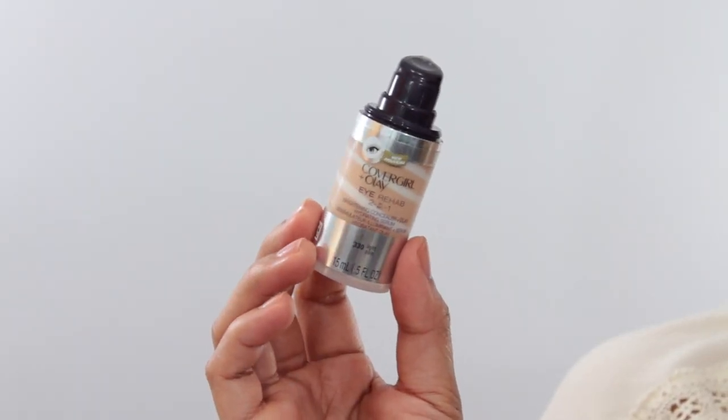Concealer is also a nice thing to have. I really like lightweight concealers. This is a new one from CoverGirl — the CoverGirl Plus Olay Eye Rehab 2-in-1. It's an eye brightening cream and hydrating serum in one, which is why there are little swirls in it. It's quite moisturizing under the eye and it's very light coverage — I'd call it more of an under eye brightener. I do have dark under eye circles, but I still prefer really light concealers and eye brighteners because they feel more comfortable and I don't have to worry about too many touch-ups throughout the day.